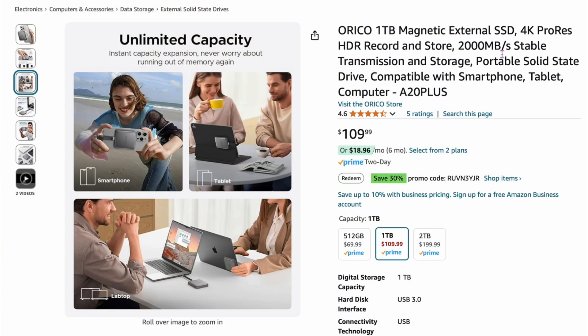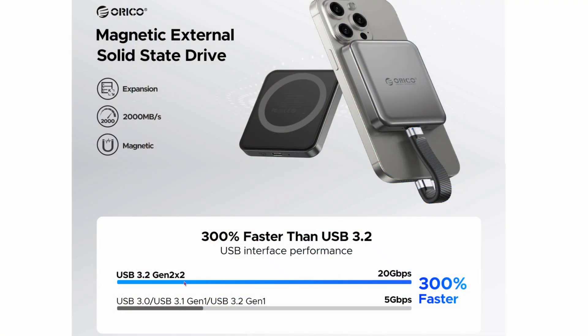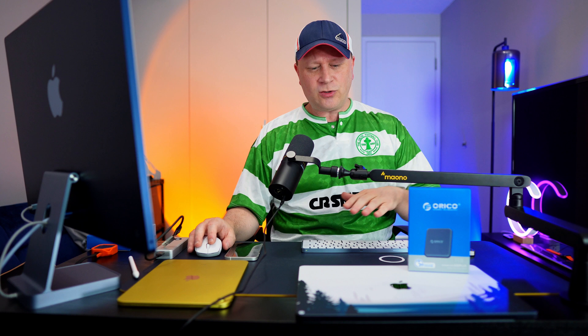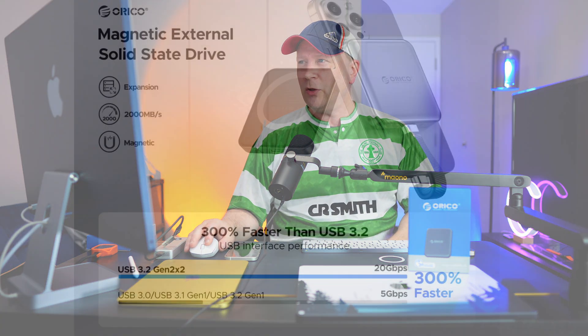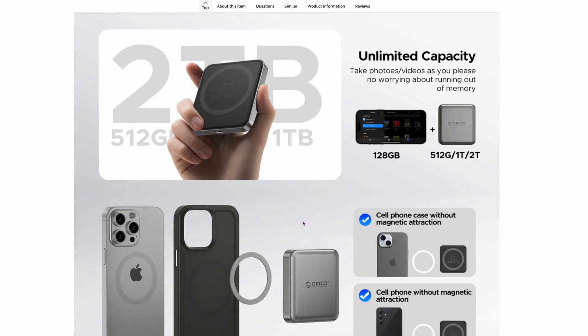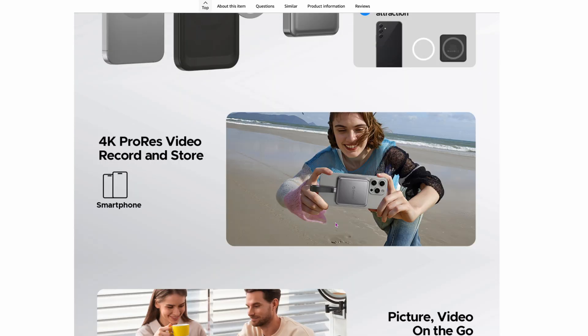They claim this is up to 2,000 megabytes per second, but to get that speed on a Windows machine you need USB 3.2 Gen 2x2. Macs don't really have that built in, so let's see how fast it gets on a Mac. I'm going to show you the Blackmagic speed test, then transfer some files, and talk about whether it's worth the cost.